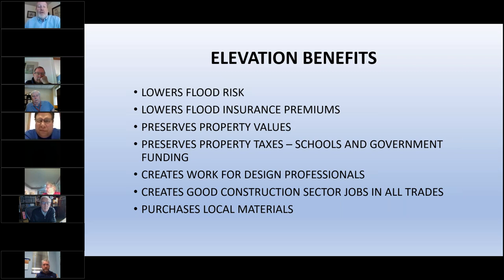It makes no sense to keep gutting and rebuilding those lower flood-damaged areas again and again — we have to adapt. Elevation lowers flood insurance premiums because risk is lower. It preserves property values from declines caused by increasing flood insurance rates.